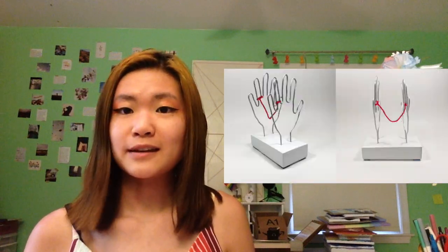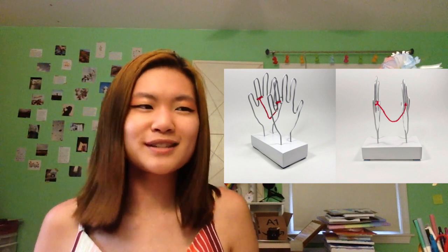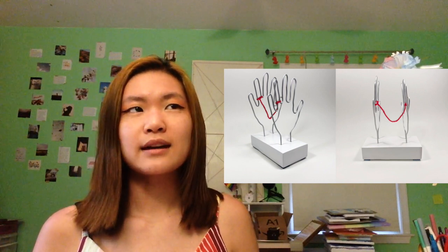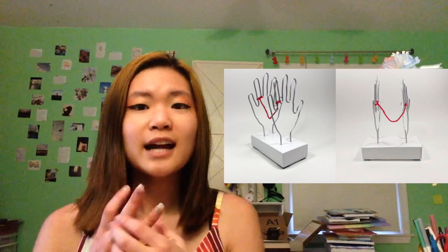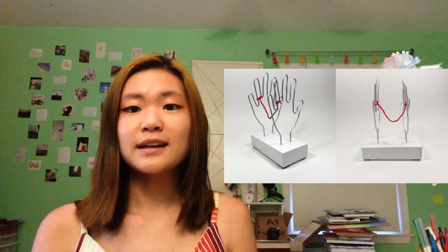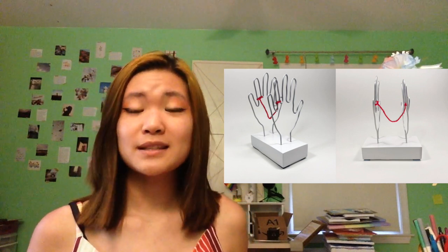My next piece uses only three mediums: wire, wood, and yarn. It was originally going to be a painting, and then I realized it would be much more impactful if it was 3D. So I decided to make the hands out of wood instead of painting them and physically attach a piece of red yarn so you could see the attachment to the ring finger. Not to brag, but three of these pieces ended up in my high school's literary art magazine, and this is one of them.